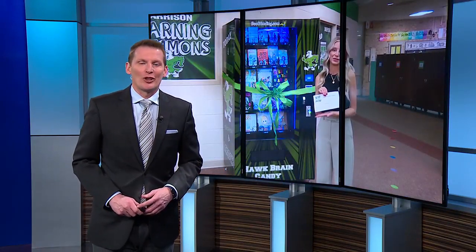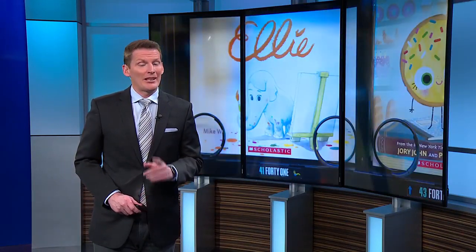Staff and teachers at Harrison Elementary School in Janesville are getting kids excited about reading. WMTV 15's Tim Elliott shows us a new piece of technology that's become a big hit in the library.